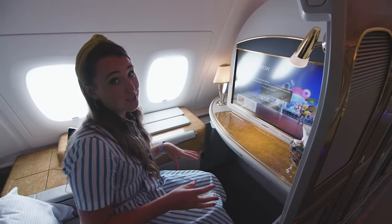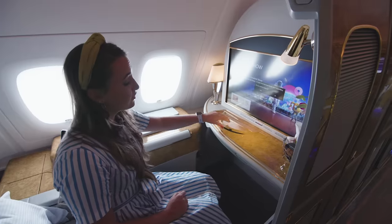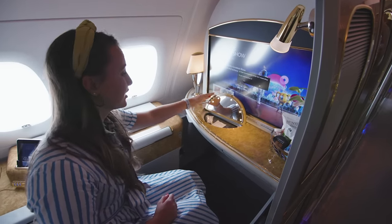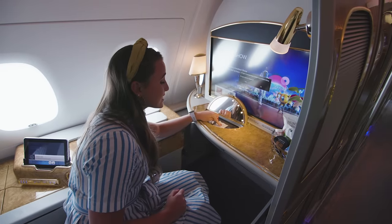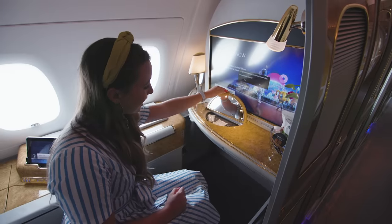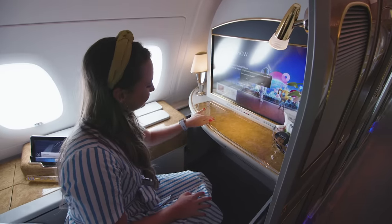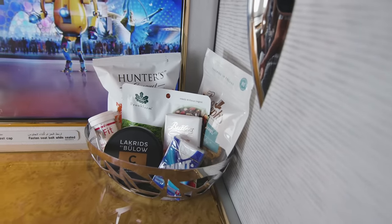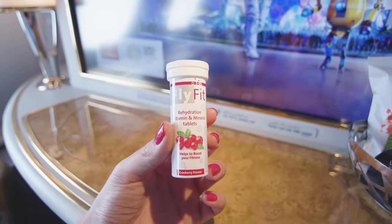As well as the main toiletry kit given at bedtime, in the shelf in front of the TV screen there are extra toiletries in first class with a lovely mirror: a facial toner, eye cream, moist towelette, sleep oil, and a pillow mist — so you have everything you need for a good night's sleep. There's also a selection of sweet and savoury snacks waiting when passengers come on board, plus rehydration tablets to ensure you don't dehydrate while travelling.